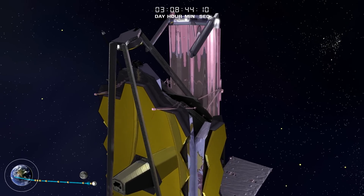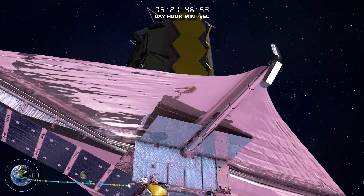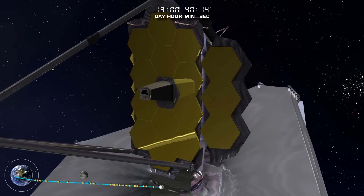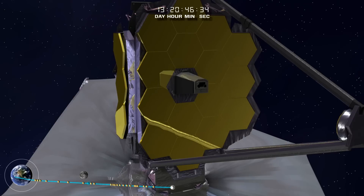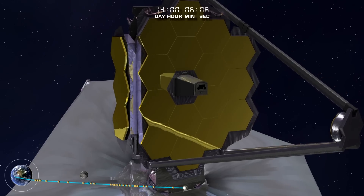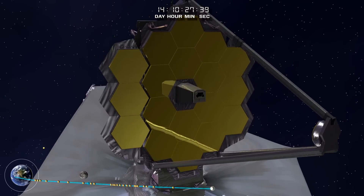So, engineers gave the Webb Telescope 18 smaller mirrors that fit together like a puzzle. The mirrors fold up inside the rocket and unfold to form one large mirror in orbit. Why are the mirrors gold? A thin layer of gold helps the mirrors reflect infrared light.